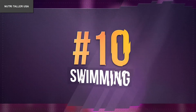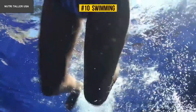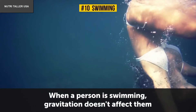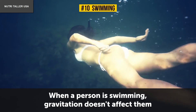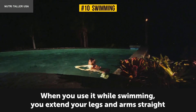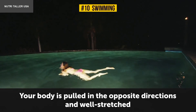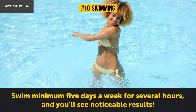Number ten: swimming. Swimming is one of the most effective exercises to gain height, as it stretches both the body and the spine. When swimming, gravitation doesn't affect you, so your muscles stretch the body extremely well while also benefiting the spine as it gets longer. The most fruitful style is the breaststroke, where you extend your legs and arms straight so your body is pulled in opposite directions and well stretched. Try to swim a minimum of five days a week for several hours to see noticeable results.